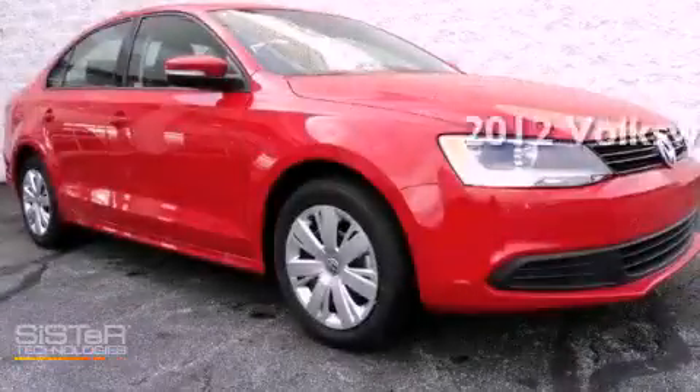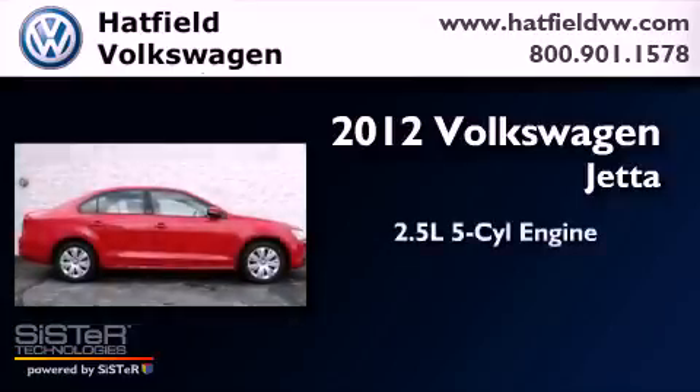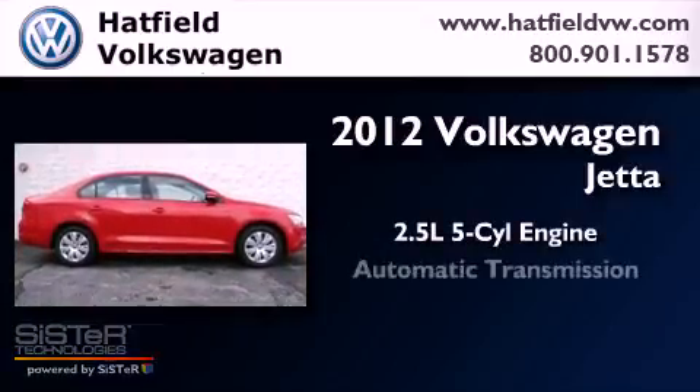This is a brand new 2012 Volkswagen Jetta. It has a 2.5 liter 5 cylinder engine and an automatic transmission.